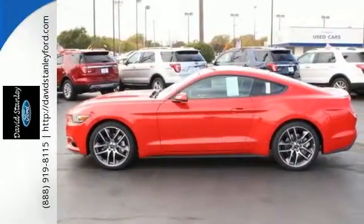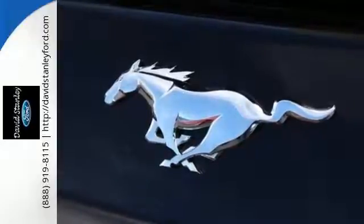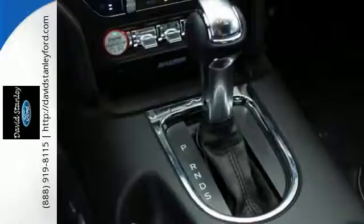The independent rear suspension helps you attack the curves, while the selectable effort electric power assist steering with normal, sport, and comfort mode helps you choose how you want to handle them.